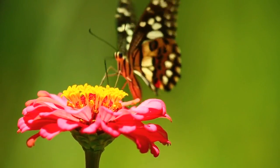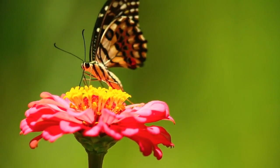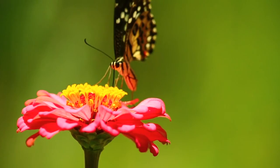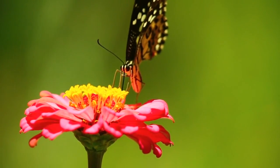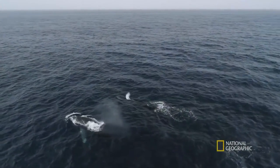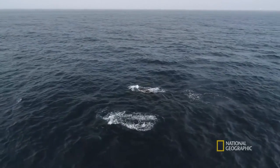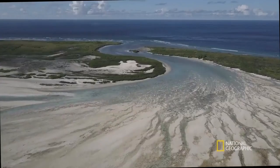Wow, explorers! We've traveled through big neighborhoods called biomes, like forests and deserts, and discovered cozy homes within them called habitats. Our journey helps us learn about our wonderful Earth. Keep exploring, keep asking questions, and most importantly, keep learning. See you on our next adventure!